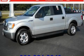This is a 2009 Ford F-150. Strong, durable, and dependable.